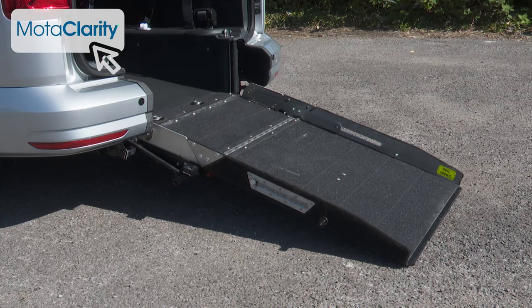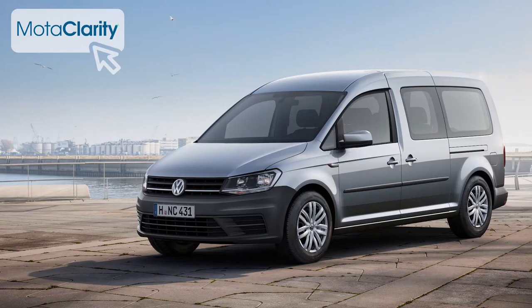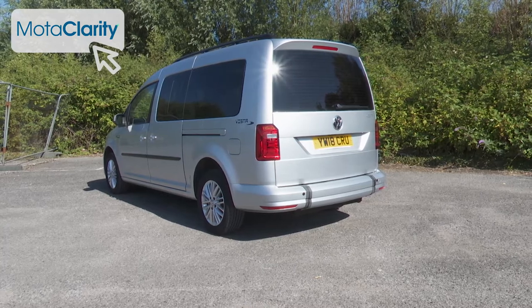There were two versions of this earlier model produced: the Caddy Life and the larger Caddy Life Maxi, and it's the latter that we're looking at here. The Maxi version is longer and has extra boot space, so it's a good option if you need more room and maximum versatility.